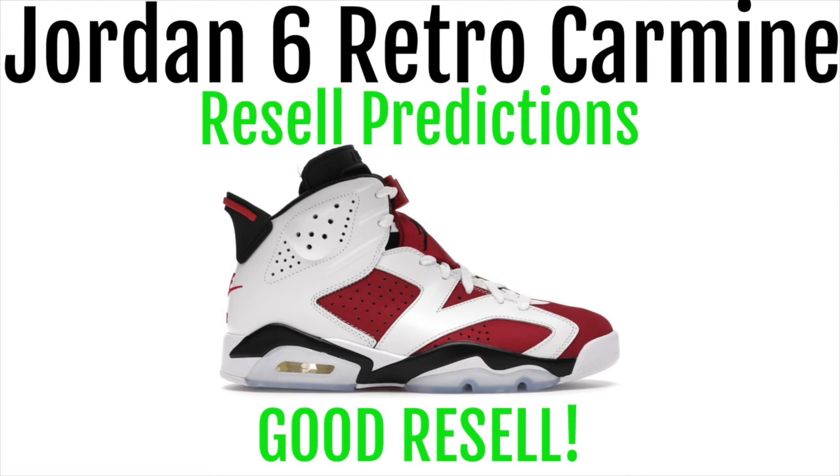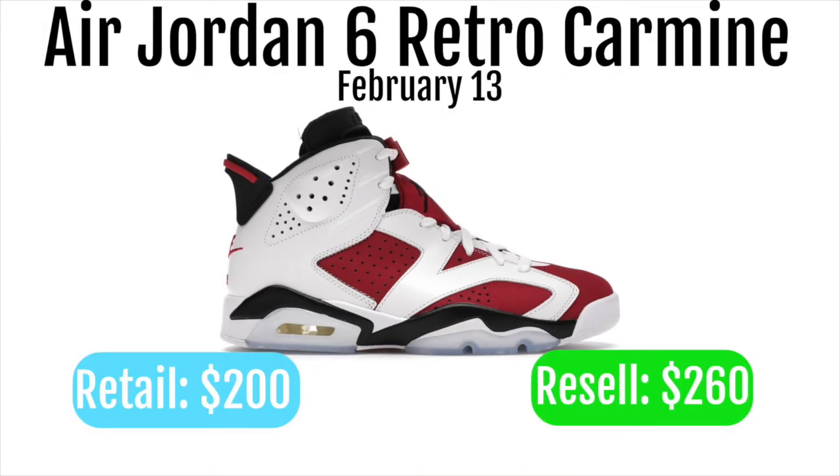The Air Jordan 6 Retro Carmine will be dropping February 13th. It will be retailing for $200 and reselling for around $260. In my opinion, this should be a pretty good resellable shoe.